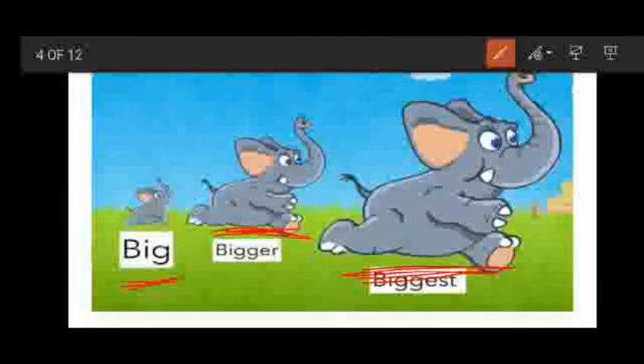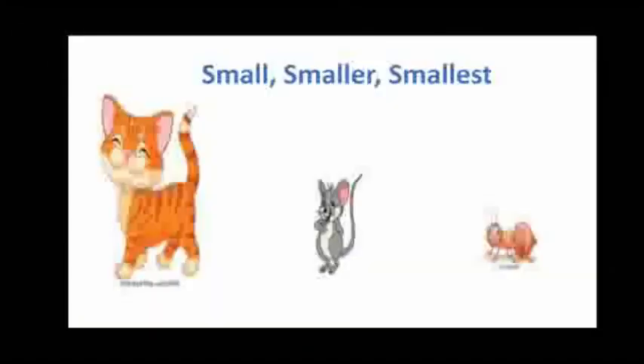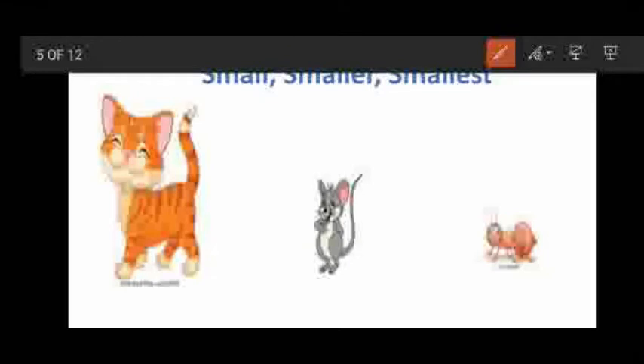Big, bigger, biggest. Now see children, we will see small, smaller and smallest. See children, what can you see here? The first one is cat, then mouse, and then ant.